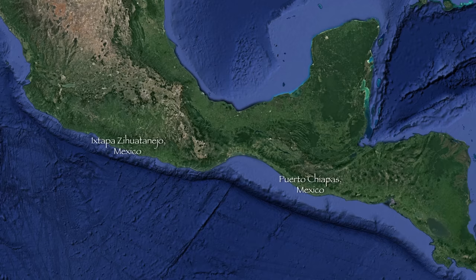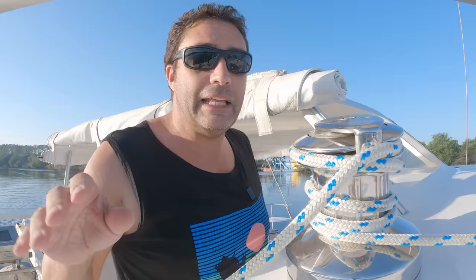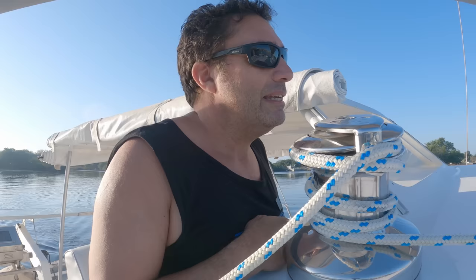Our route is only about 550 miles but there are some challenges. The initial 200 miles is straight across the Tehuantepec winds — it's the skinniest part of Mexico with a saddle between mountain ranges. All of the Caribbean winds funnel down through it. We've been waiting here the last three days for this wind to drop off. It was 40 knots on the forecast so out there it's going to be 50 — it would be a beam reach but still, you don't want to be in 50 knots.